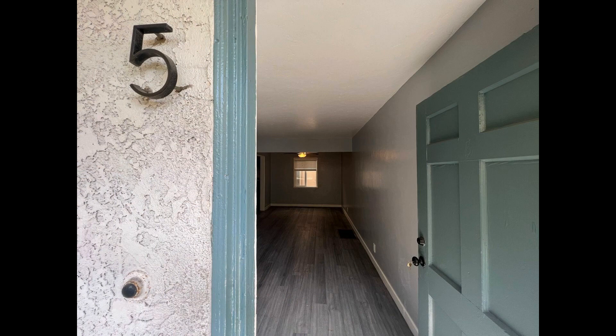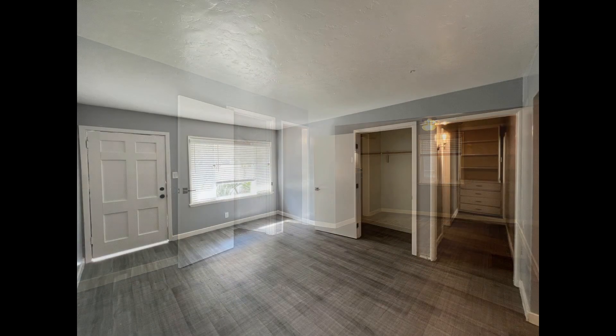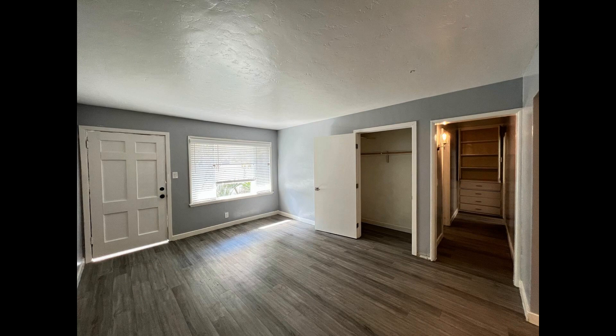This apartment in Long Beach, California features one bedroom and charming details. Inside you'll find a bright and spacious living room that comes with beautiful hardwood flooring, a large coat closet, and large windows that let in natural light.